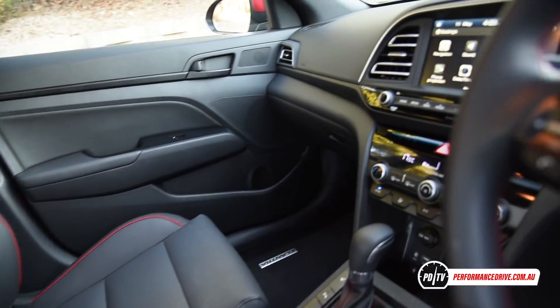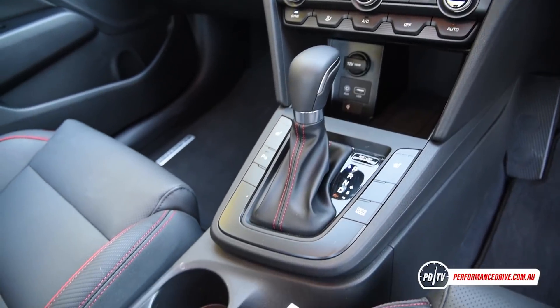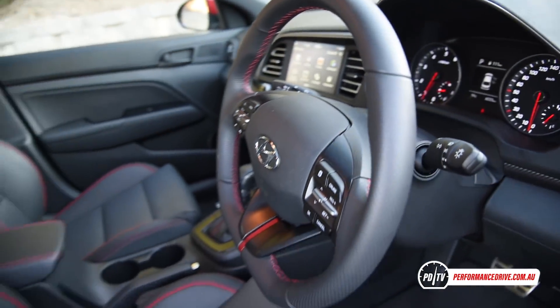Inside, you'll find a typically practical cabin layout, with all controls clearly marked out and situated exactly where you'd expect them to be. The Sport variant adds hip-hugging leather seats in the front, with red stitching for most of the trimmings.